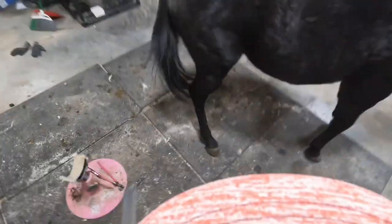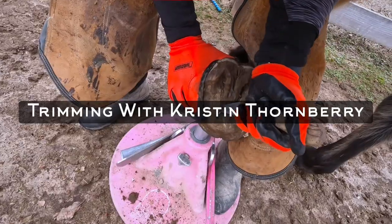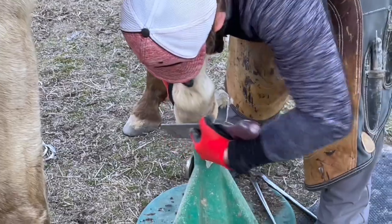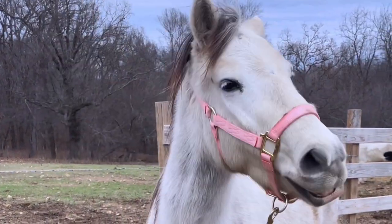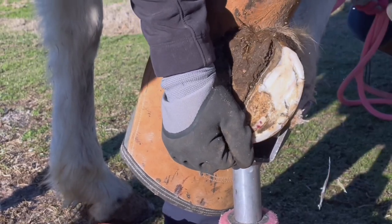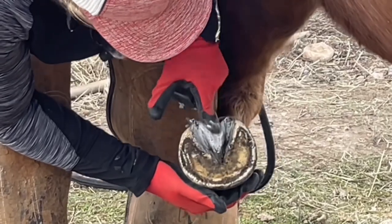Sometimes even the most well-trained horses can have bad trim days. This video is a young horse that I've trimmed a couple times now. He's a really lovely young horse with wonderful owners that spend a lot of time with him. He's actually usually one of the best horses that I get to trim. So when he showed up on this day with some behavioral issues, I was really surprised — normally he just stands there like a champ.